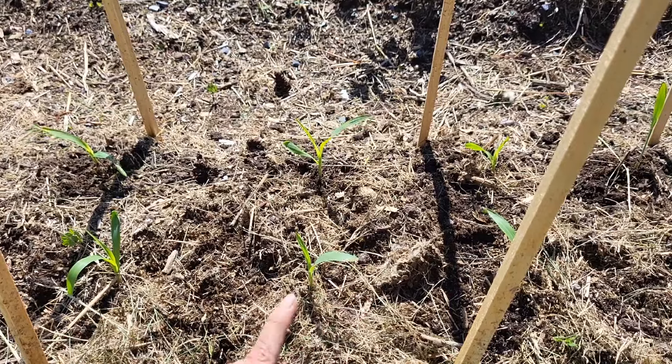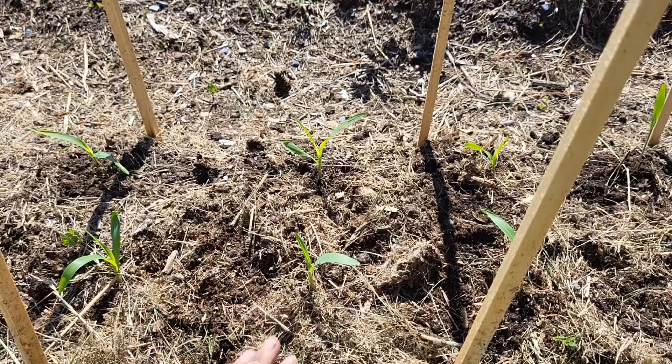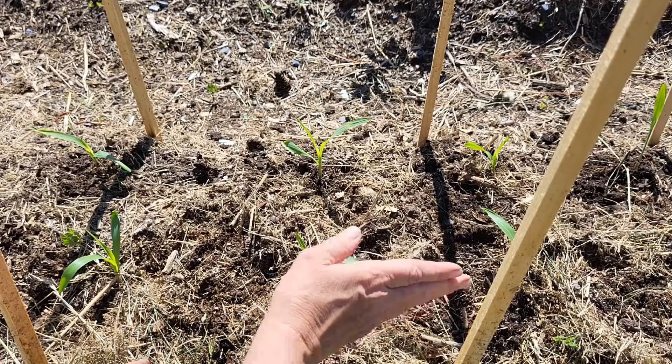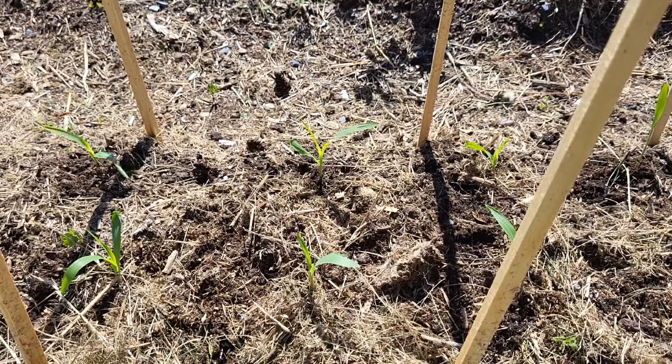And I think I may even stick some carrots in. I'm always looking for room for carrots — they don't take much room. So I'll probably just along the line here put some carrot seeds in.